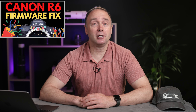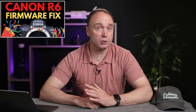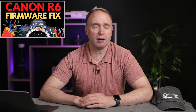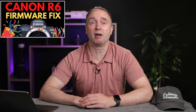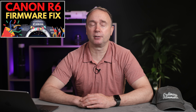Two days later, Canon issued firmware 1.3.1 to fix this issue. My recommendation is if you haven't upgraded to 1.3 yet, let's wait a few more weeks. And if you have, go ahead and put 1.3.1 on there. This has got to be the fastest turnaround from Canon that I've ever seen. I guess the testing program wasn't as broad or in-depth this time around.